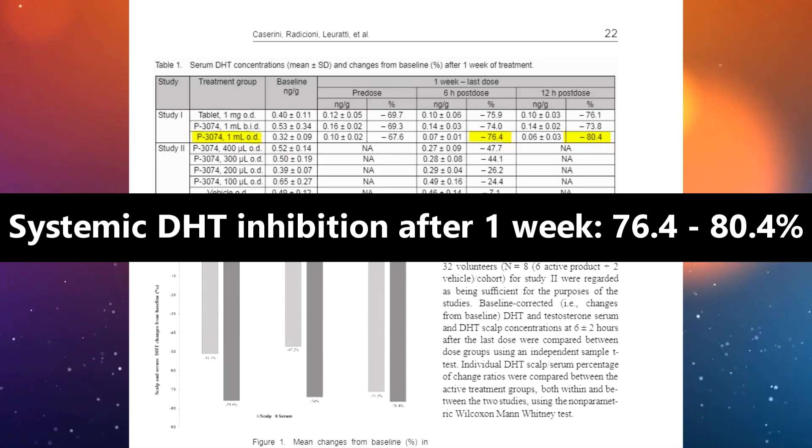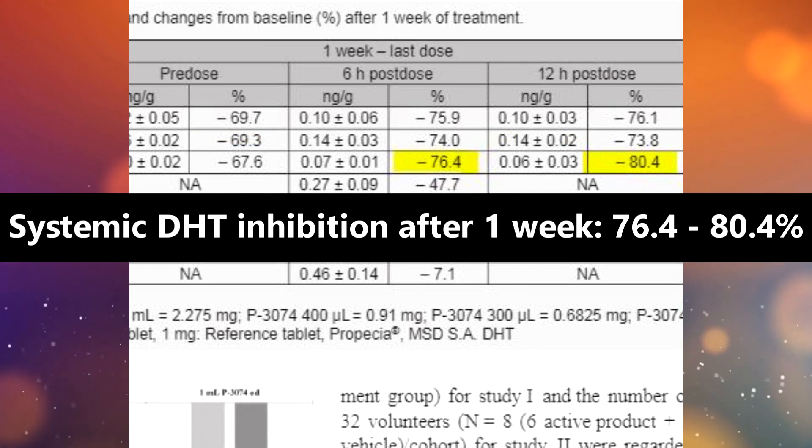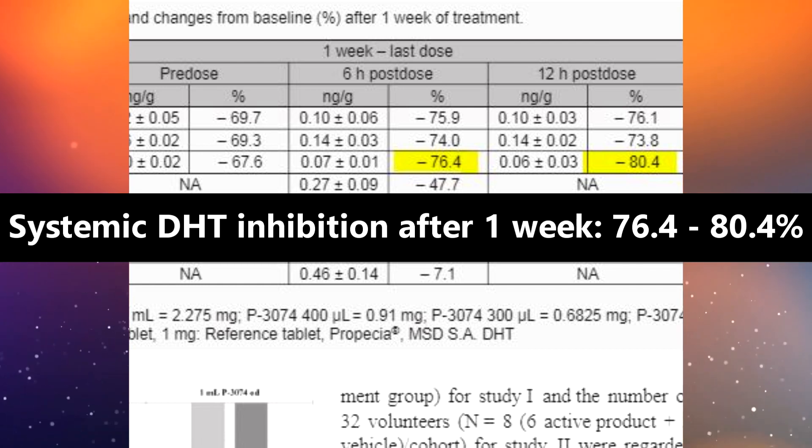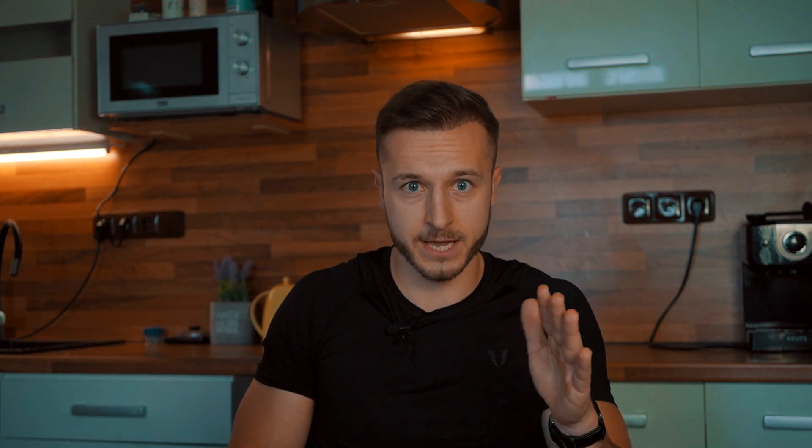Back to the study: the systemic DHT inhibition of topical finasteride 0.25% solution was not only comparable to the 70% DHT inhibition caused by oral finasteride — topical finasteride was even able to slightly exceed the plasma DHT suppression, blocking DHT by as much as 75 to 80% systemically. Interestingly, by applying only 0.1 milliliter of this 0.25% solution, the study observed a lower but still notable serum DHT suppression of 24 to 26% after one week of daily topical application.